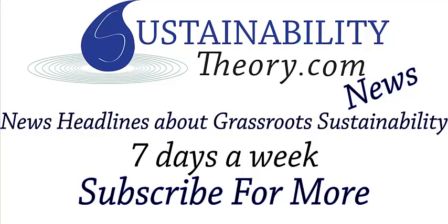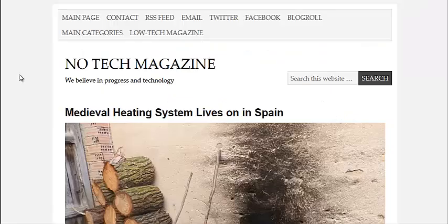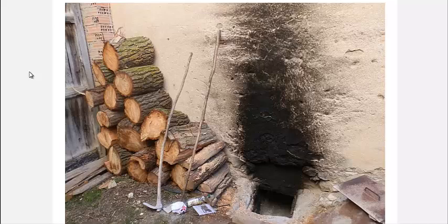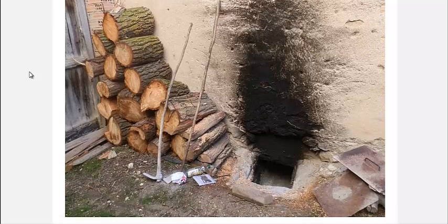Hello, Carl here with Sustainability Theory News. We're over at notechmagazine.com, and they have an article on the Gloria, which is a medieval heating system in central Spain. It's based on a Roman technology from thousands of years ago that can be found in many parts of Europe.